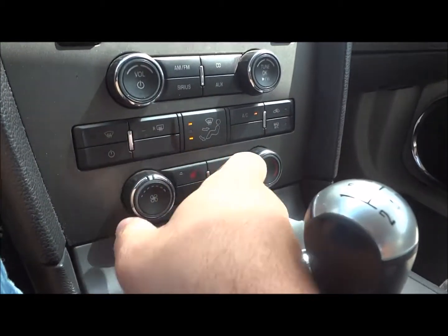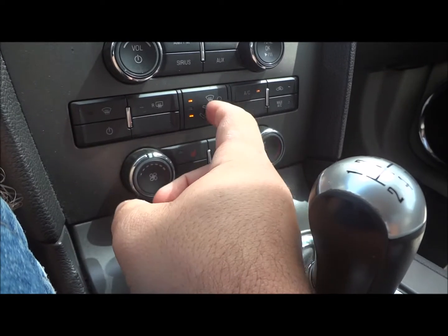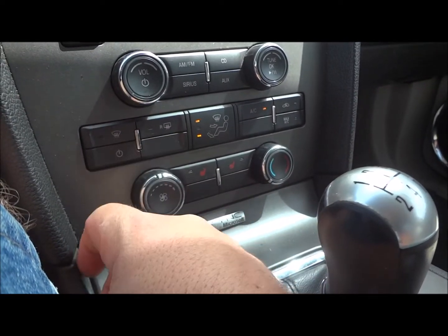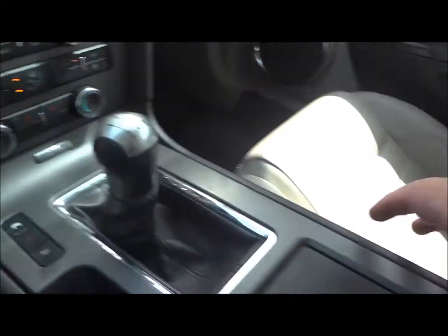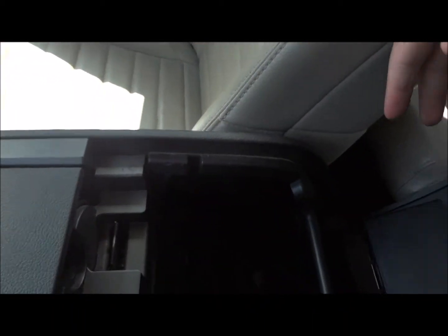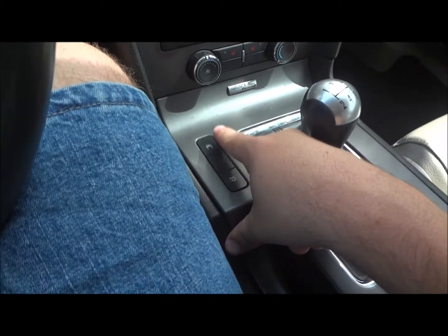Down here is your climate control — fan speeds, temperature, and all your different zone controls. You have A/C control, recirculate, max A/C, front defrost, rear defrost, and A/C off. It does have heated seats for the driver and passenger. Cup holders and center console storage inside. You also have a USB port, auxiliary line in, and a 12-volt power point.